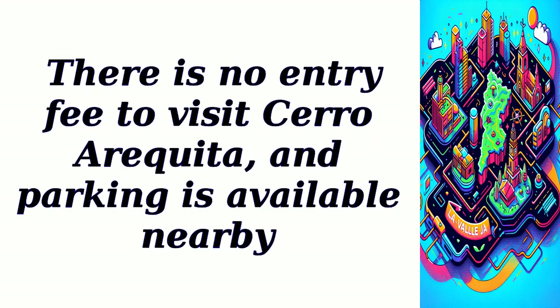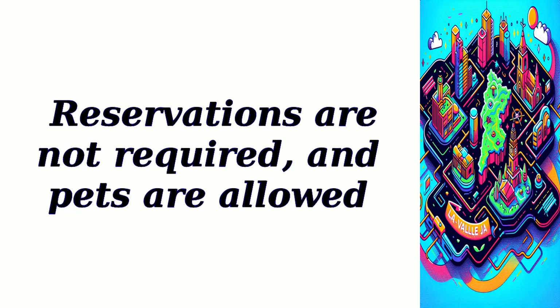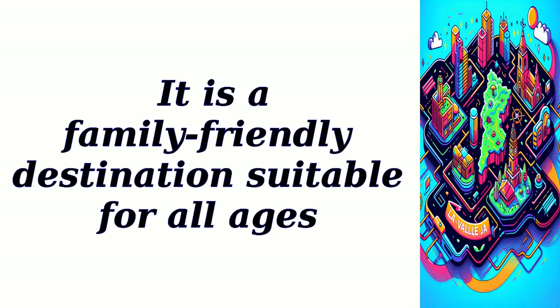There is no entry fee to visit Cerro Araquita and parking is available nearby. Reservations are not required and pets are allowed. It is a family-friendly destination suitable for all ages.